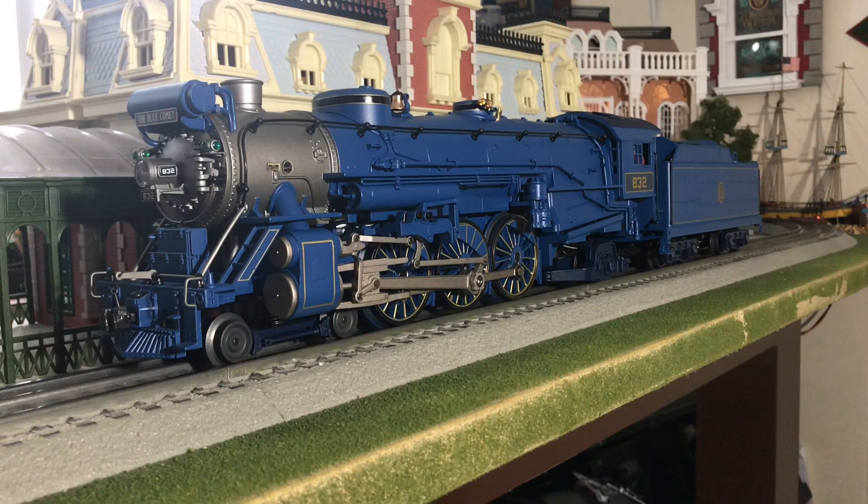Now we're going to start it up, and I'm going to show you some of the sounds and the features. I do want to just make a side note that this locomotive does come with the Lionel orange chip that plugs into the top of your Legacy remote, which will actually pre-program the engine into the remote so you guys don't have to name it or do any of that stuff. So I'm going to do our startup here, and you guys will be able to see everything she does. Enjoy it.